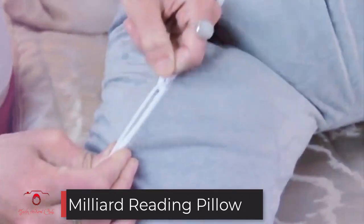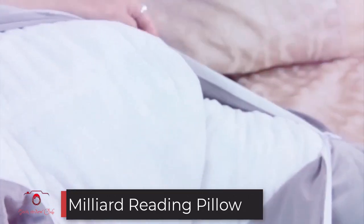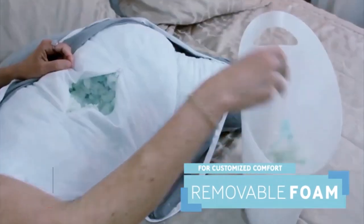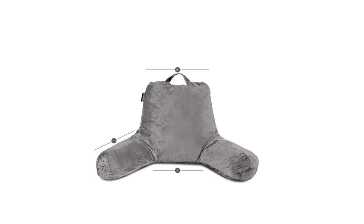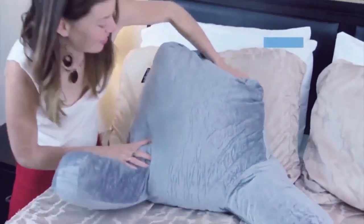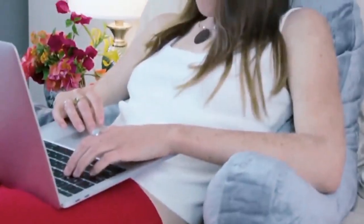Number 3: Milliard Reading Pillow. Looking for a more budget-friendly option? The reading pillow with shredded memory foam by Milliard is a good option for those whose budgets are a little more restrictive. You can get it in three sizes: petite 14 inches, standard 18 inches, or extra-large 24 inches.